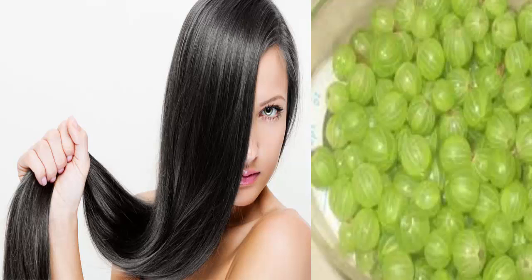How to fix damaged hair at home with gooseberries. Damaged hair can be cured with little effort and without using chemical treatments or spending loads of money. Brittle hair, dandruff, hair fall, dry hair, etc. are all common hair woes in today's age.